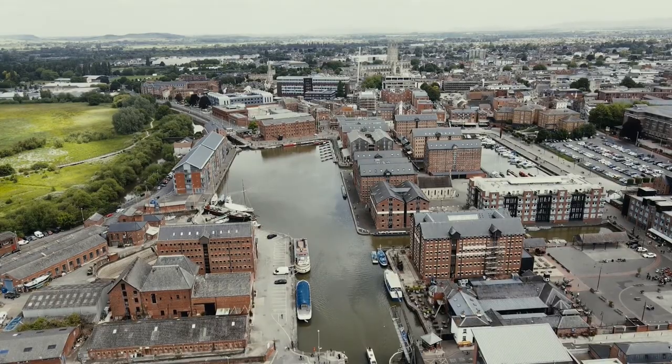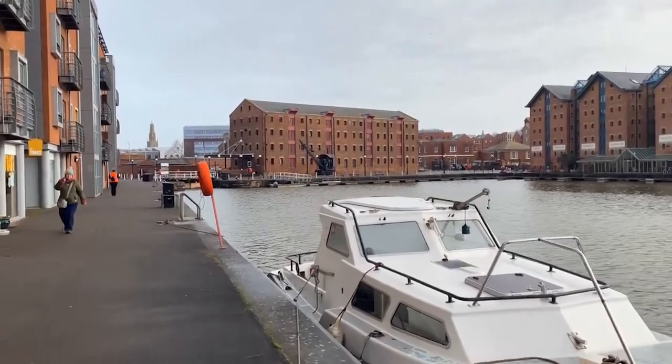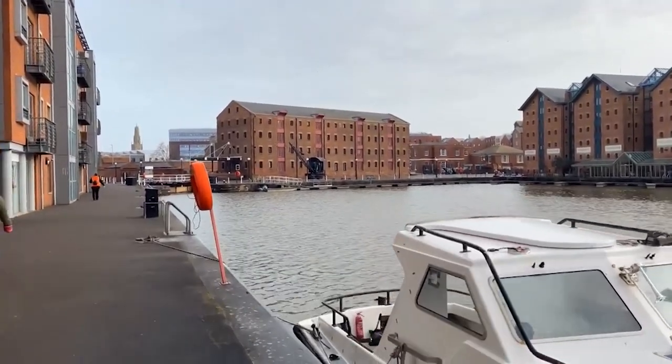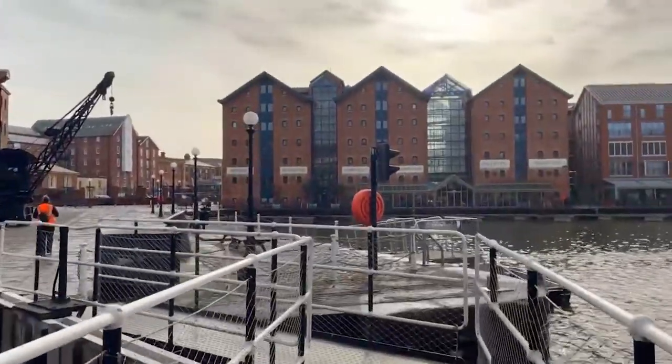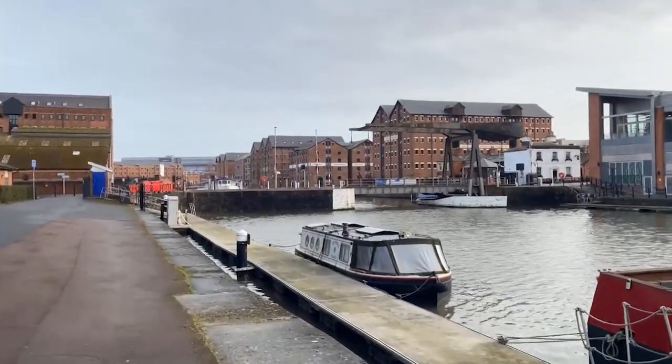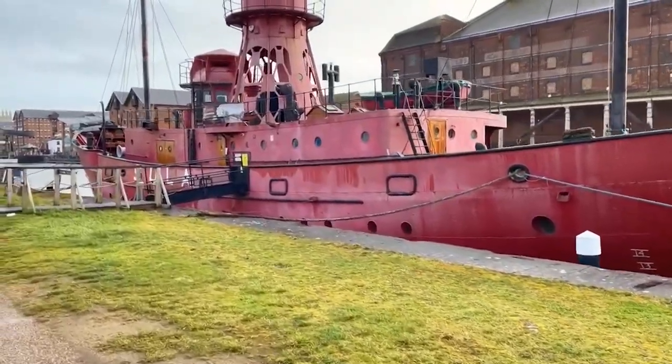These docks have undergone a remarkable transformation, evolving from a vital port into a thriving center of activity and entertainment. To add an extra touch of magic to your visit, you can also go on board tours or cruises along the neighboring waterways.